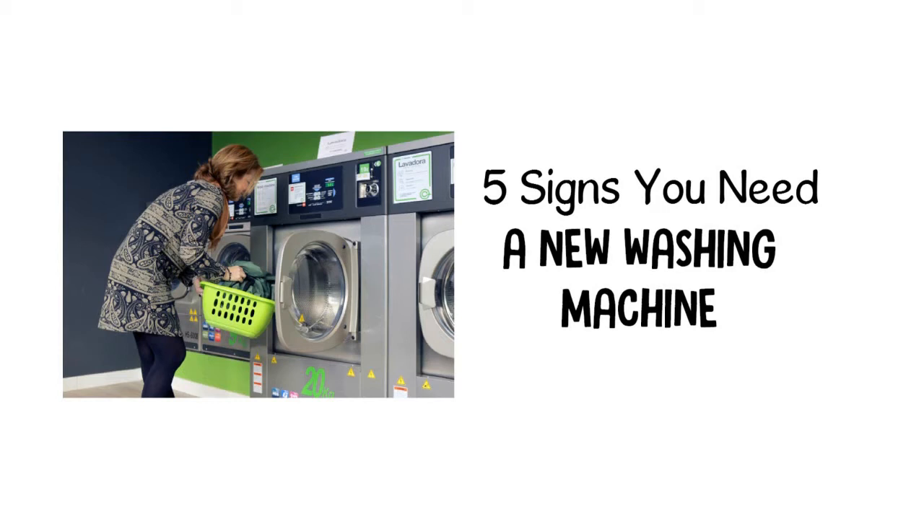Certain issues can be fixed simply by a repair person. However, some issues may indicate that it's time to shop for a new model. Here are some common signs that you need a new washing machine, as well as what machines to consider when starting your search.